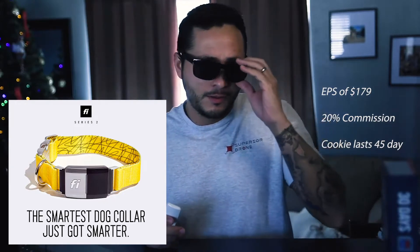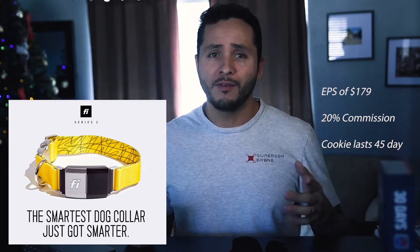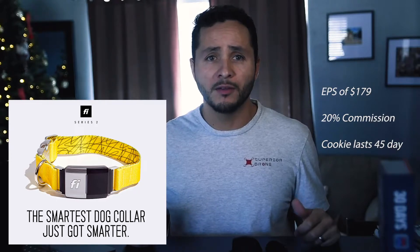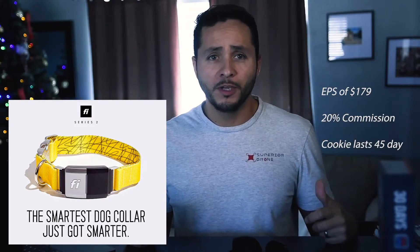Number one: Five Dog Collar. This is a GPS tracking device for your four-legged friend, and they are pretty cool. This affiliate program has an EPC of $179, the cookie lasts for 45 days, and they have a 20% commission for each sale.